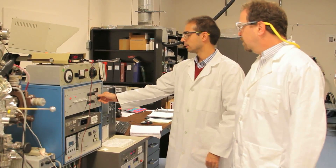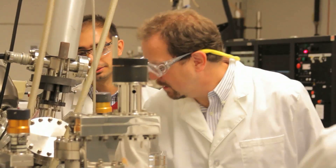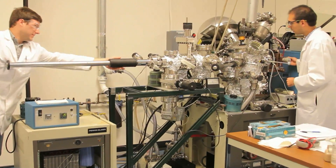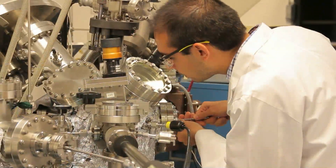One of our roles as a research institute is to educate students and post-docs, because in ten years they're going to be the ones driving the industry and driving the new technology. We view that as a critical part of our role within the university and within the United States Solar Energy Program.